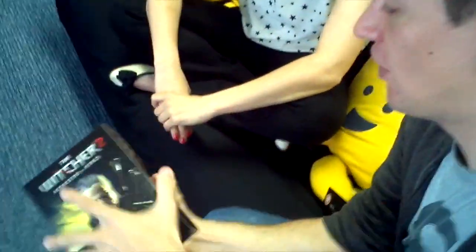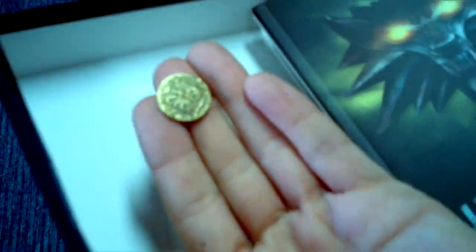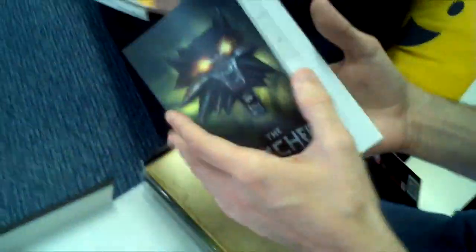And then we've got a nice shiny box, which comes with the cursed coin from the world of The Witcher 2. And here we have a 97-page game guide full of tips and tricks for getting your way around Vergen in the Northern Kingdoms.